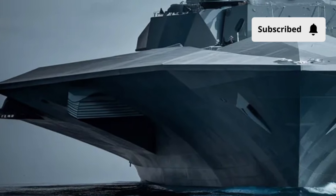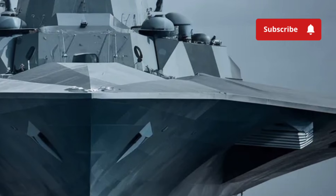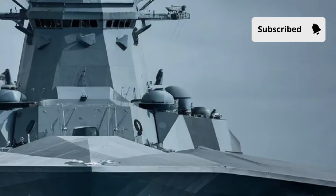The hull stretches over 600 feet, and at over 15,000 tons, it's one of the largest destroyers ever built — but despite its size, the design makes it appear sleek and agile.